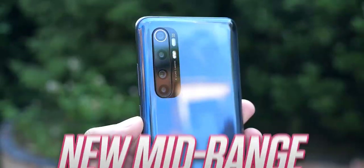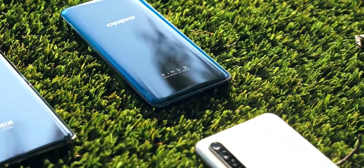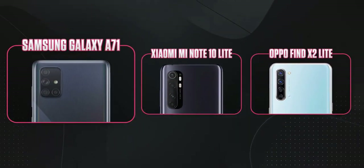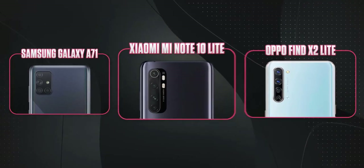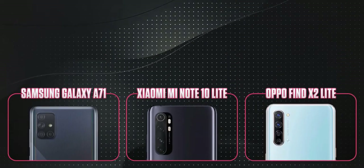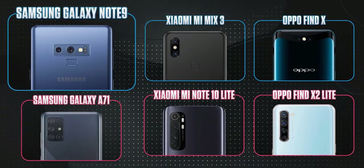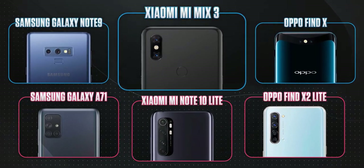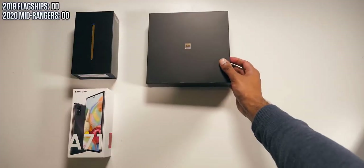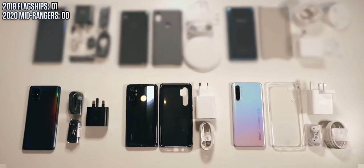I faced the exact same dilemma: I have just a few hundred dollars to buy a new mid-range phone — what do I buy? This question is just as important today. If you had $400 now, you have a choice: you can either buy 2020 phones like the Samsung Galaxy A71, Xiaomi Note 10 Lite, or the OPPO Find X2 Lite, but if you popped over to eBay you could also find older 2018 flagship phones like the Samsung Galaxy Note 9, Xiaomi Mi Mix 3, or the OPPO Find X — all in new condition.